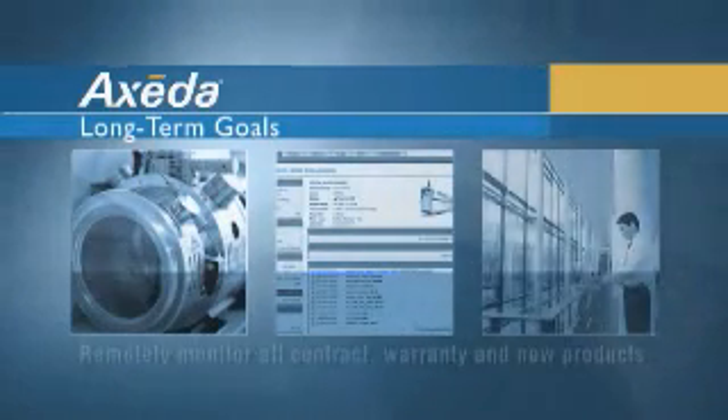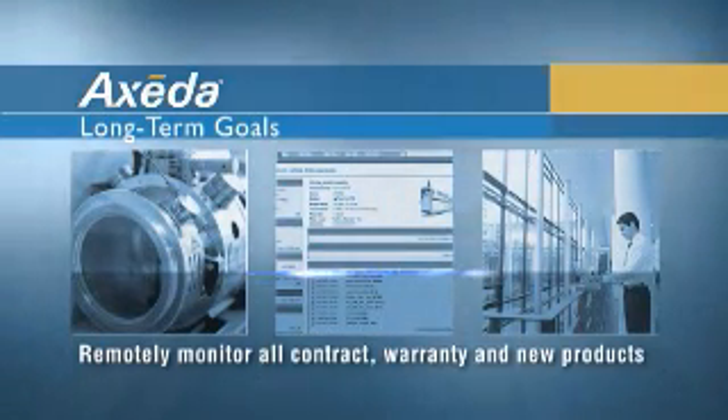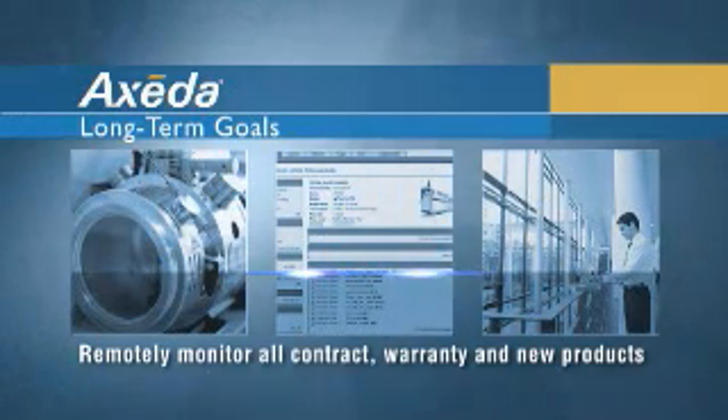We have 1,800 deployed devices in well over 300 customer labs, with about 400 users accessing the system. Our long-term goals are to have all of our contract and warranty instruments on the system. As we deploy new products, we're hoping to go out the door with the agent already installed. My target for this year — it's very aggressive — is to add about 900 more systems.